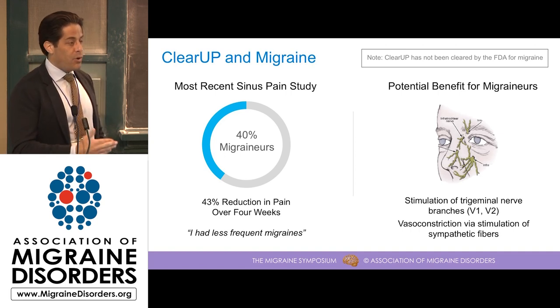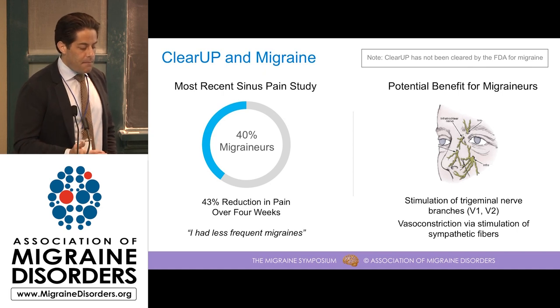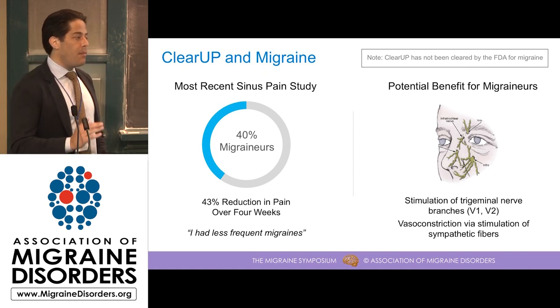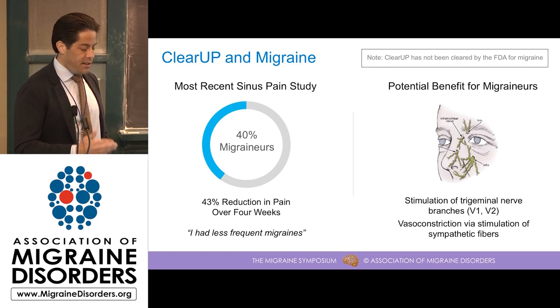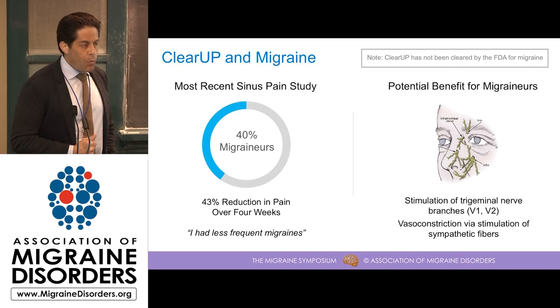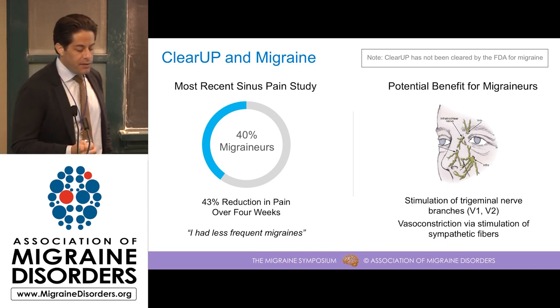Just to remind you, we saw a 43% reduction in pain in this population. One interesting thing was that during our exit interview, without any prompting, one of our subjects volunteered that she had less frequent migraines as a product of using the device. Again, this was not one of the focuses of the trial. So, why might this electrostimulation device have some benefit here?